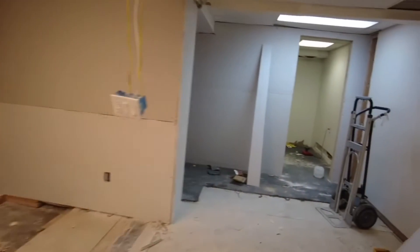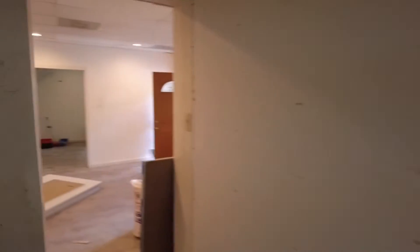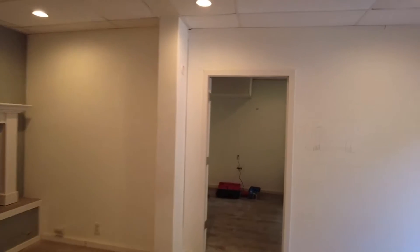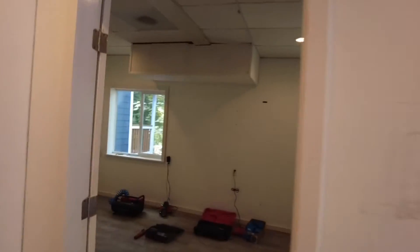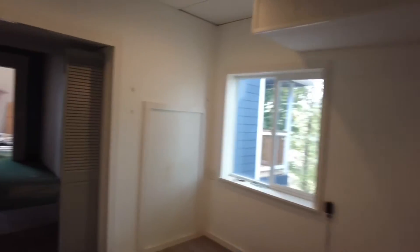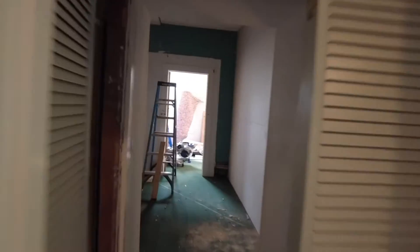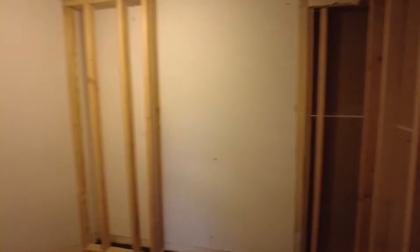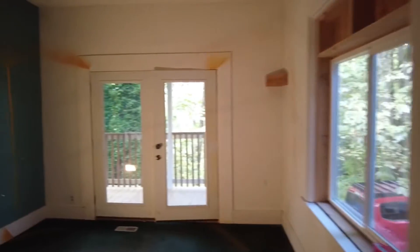So we've got two-bedroom, one-bath units here. This used to be a really large unit but we're turning it into two separate units. This side is a two-bedroom, one-bath — the bathroom is here and there's a nice bedroom here.